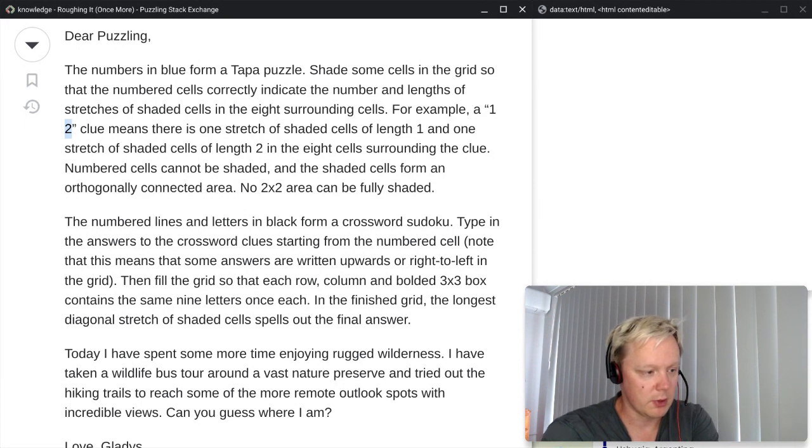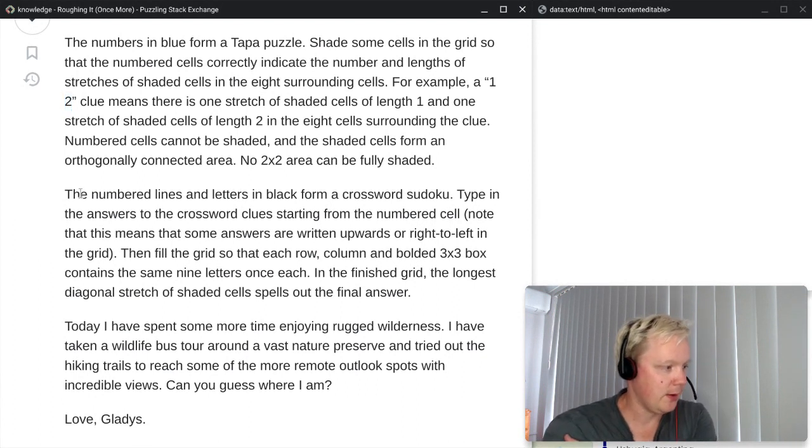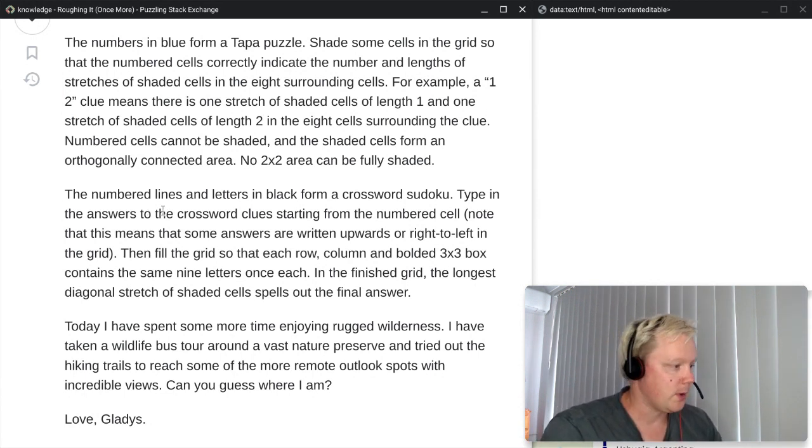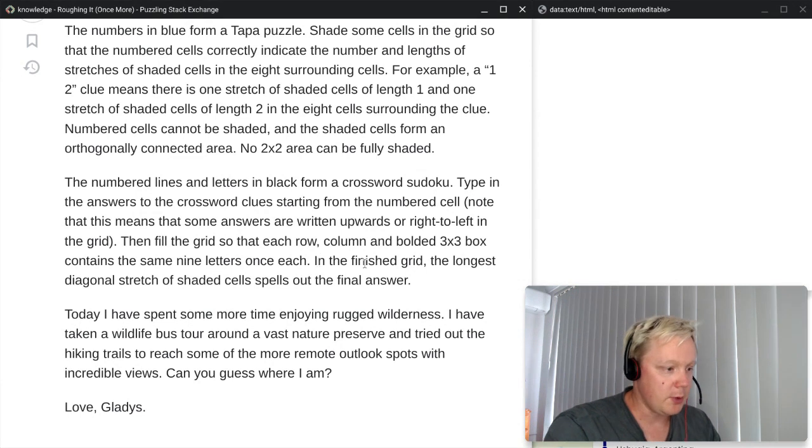Those are just the basic rules of Tapa — nothing special there. We'll look at that in the editable grid once we go through the preamble. Then we have the rules for the other puzzle: the numbered lines and letters in black form a crossword Sudoku. Type in the answers to the crossword clues starting from the numbered cell. Note that some answers are written upwards or right to left. Then fill the grid so that each row, column, and bold 3-by-3 box contains the same nine letters once each. We've had this type of puzzle once before.